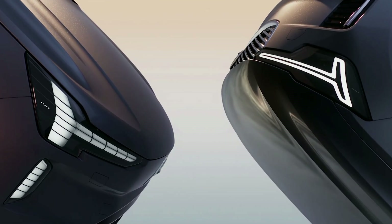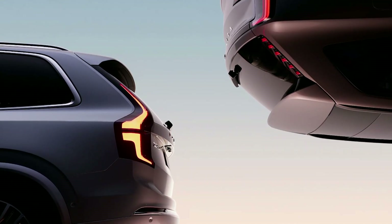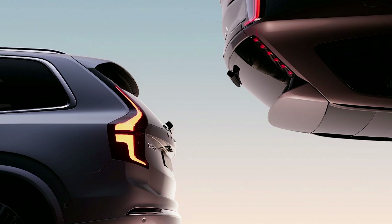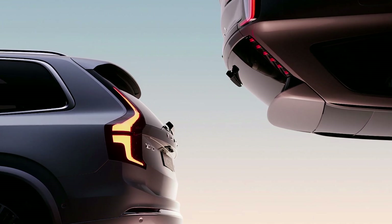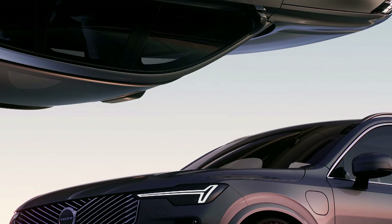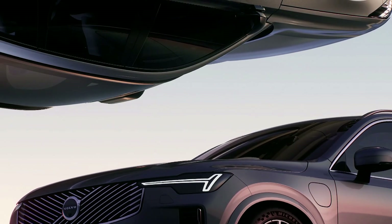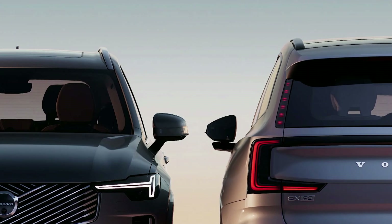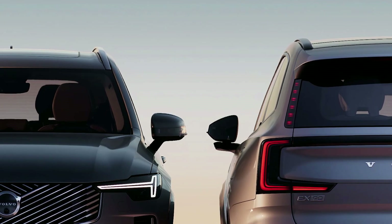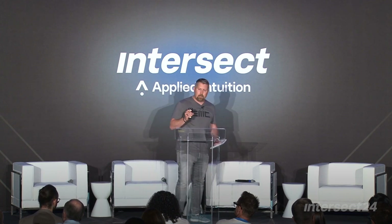This is a snapshot in time — two different products. The XC90, which we just launched a refresh on, and the EX90 in the same picture. The XC90 is probably the pinnacle of the domain-based architecture vehicle — a fantastic product earning its position in the market for a few more years. These two products will coexist because they're both good products, but they represent completely two different approaches to the vehicle.